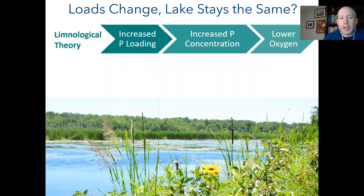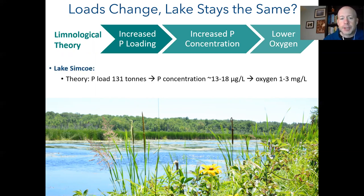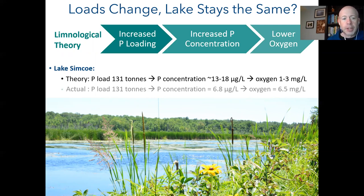Our main research question is: what's going on? A limnological textbook says that if you increase phosphorus going into the lake, you increase the concentration in the lake and that lowers the oxygen. Using a coffee analogy — more scoops should make stronger coffee — but in Lake Simcoe we're adding more scoops yet the concentration stays low. With 131 tons of loading in 2017-18, phosphorus concentration should be between 13 and 18 micrograms per liter with very low oxygen, yet phosphorus stayed low and oxygen stayed quite well. Why is Lake Simcoe defying this limnological textbook theory?